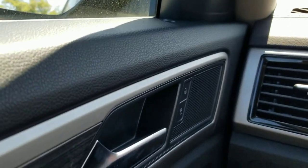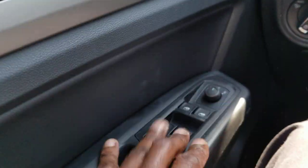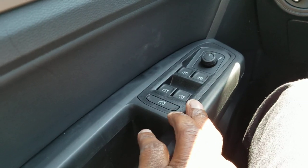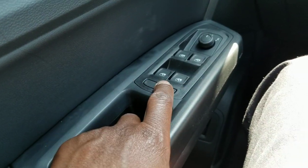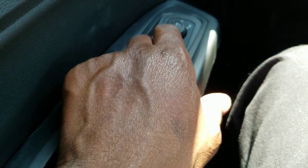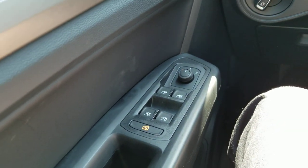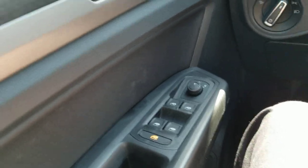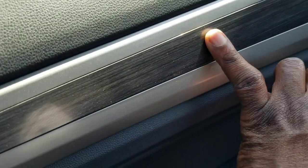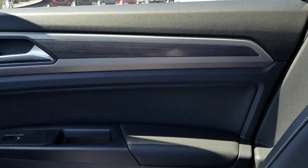Now that we're inside: powered door locks, one-touch up and one-touch down on all four windows with a window lock right here. You also have power mirrors and heated mirrors — now the heated mirrors are integrated into the defrost system, so when you run the defrost the heated mirrors kick on. It still has wood grain interior in the door panel, across into the dash and into the passenger-side door.